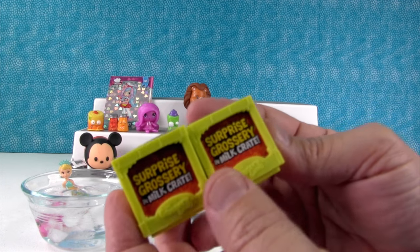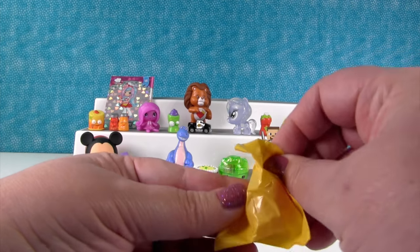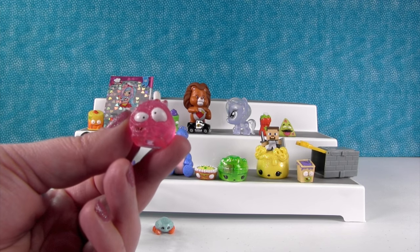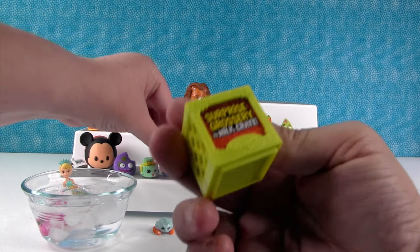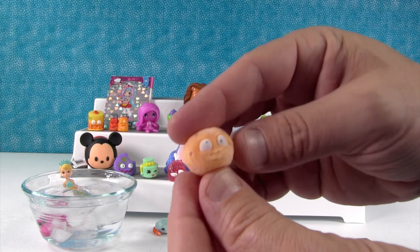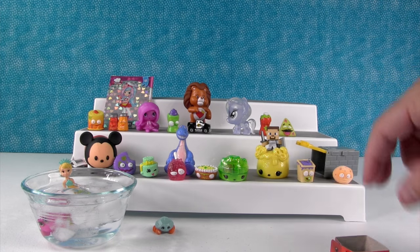We have two Surprise Crates. I'll take this one — it's something squishy, I bet it's going to be one of the Sticky Sweets. It's the Lolli Slop — Sticky Pop! And I have the Rotten Sultana — revolting! It's a revolting, rotting sultana. But it's fuzzy! I don't know if sultanas are normally fuzzy or not.